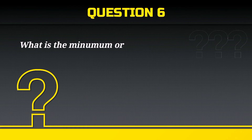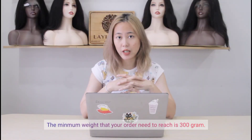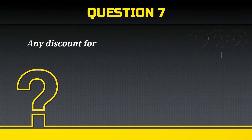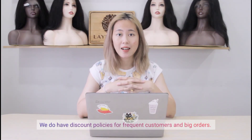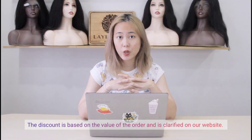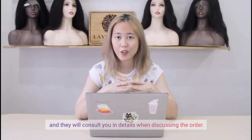What is the minimum order that you can accept? The minimum weight that your order needs to reach is 300 grams. Any discount for big orders? We do have discount policies for frequent customers and big orders. The discount is based on the value of the order and is clarified on our website. Visit our website or ask the sales staff and they will consult you in detail when discussing the order.